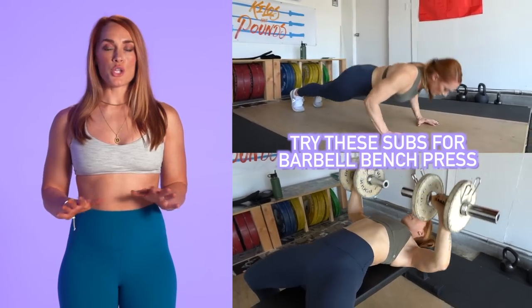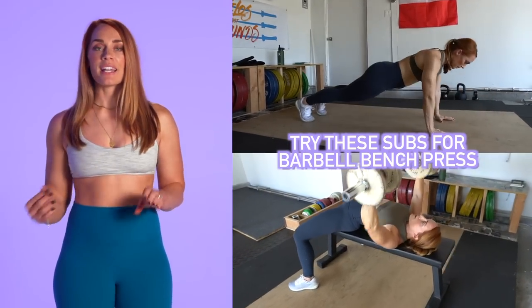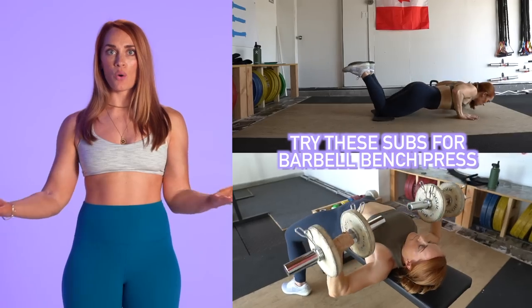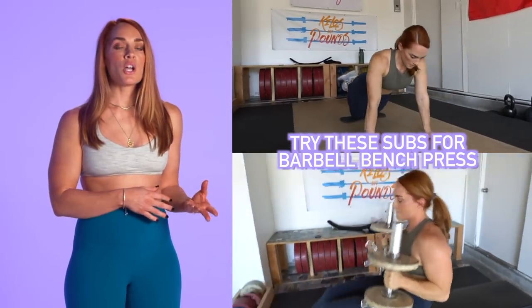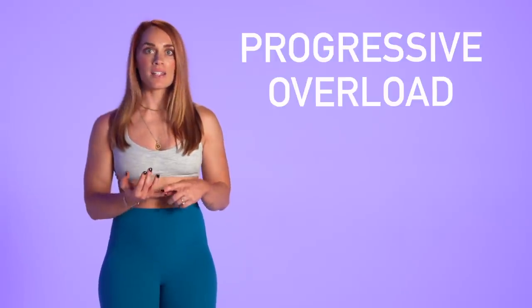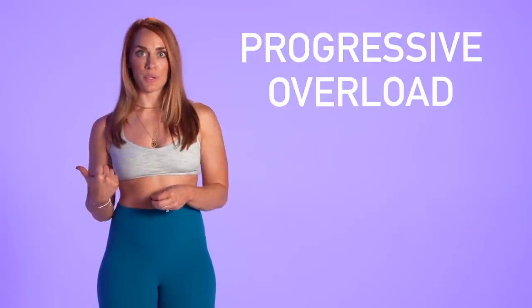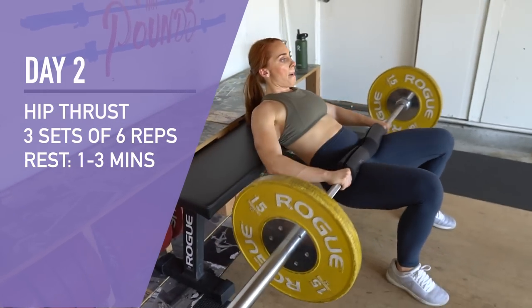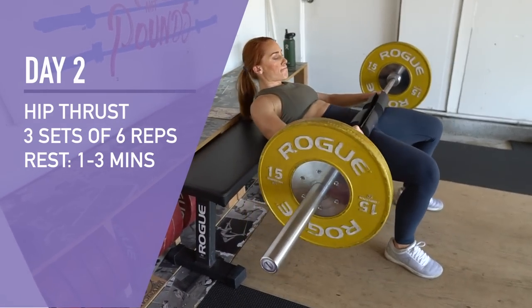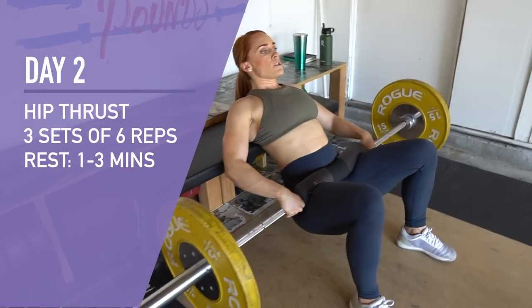The most important thing you must do in this program or any program is to prioritize progressive overload. The principle of progressive overload basically means that over time you're gradually increasing in weight, reps, sets, or a few other ways to make every workout harder than the last. Over time you'll be able to sneak in more weight, more reps, more sets — doing more things than you could have ever dreamed of on day one, week one. For this program we suggest taking the first exercise of every day and aiming to add weight to that one.